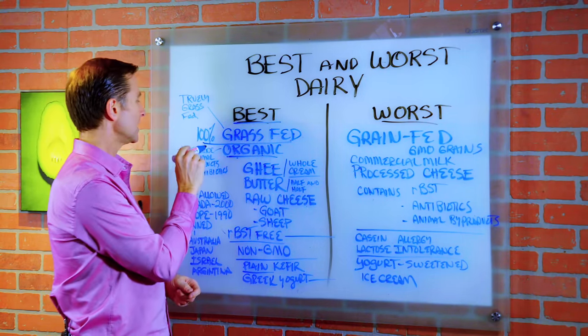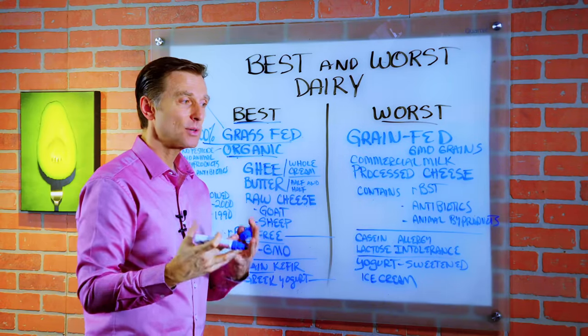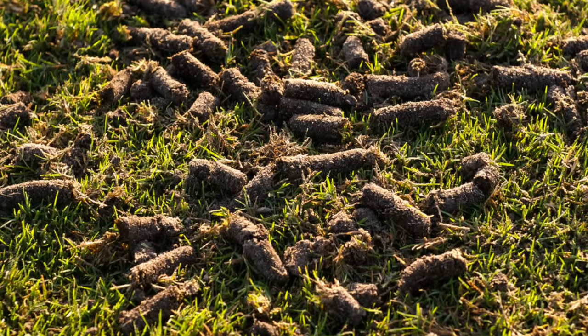Now organic means no pesticides, no animal byproducts. And you know what that means? It means that they can legally put waste product of another animal into the feed.